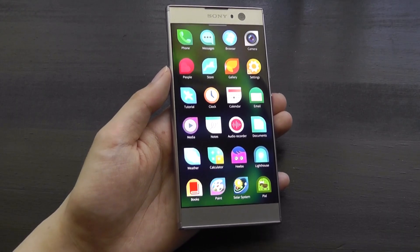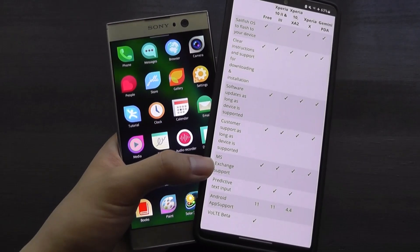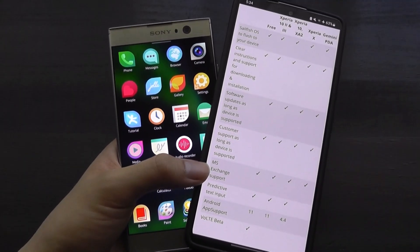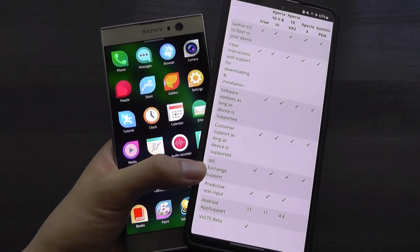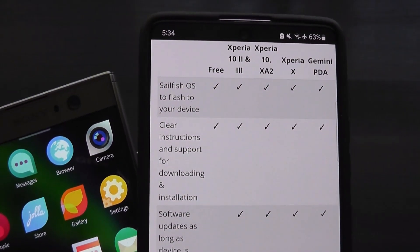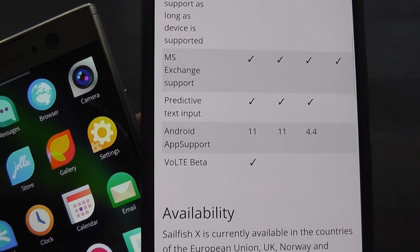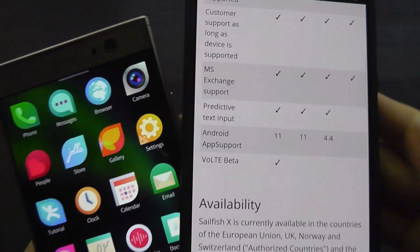The ability to leverage Android apps and run them on the phone is quite clever. The installation process is also surprisingly easy and well documented on their website, taking less than five to ten minutes — just make sure to back up your data first. They offer both free and paid versions: the paid tier adds Microsoft Exchange email client support, predictive text input, and newer Android app compatibility.